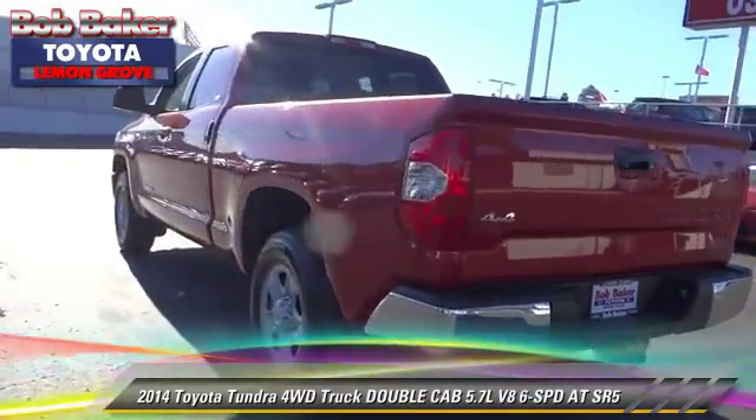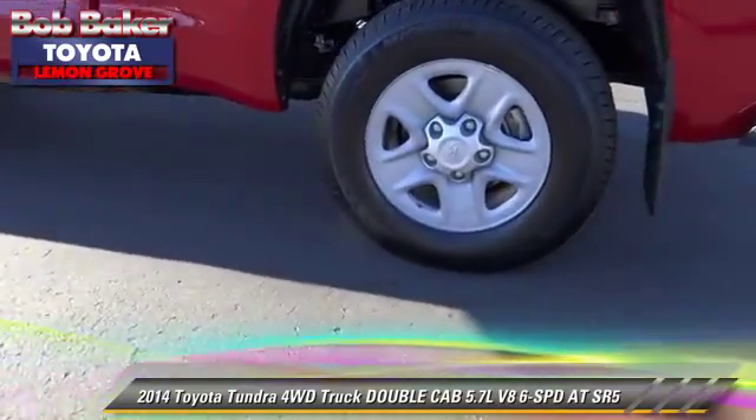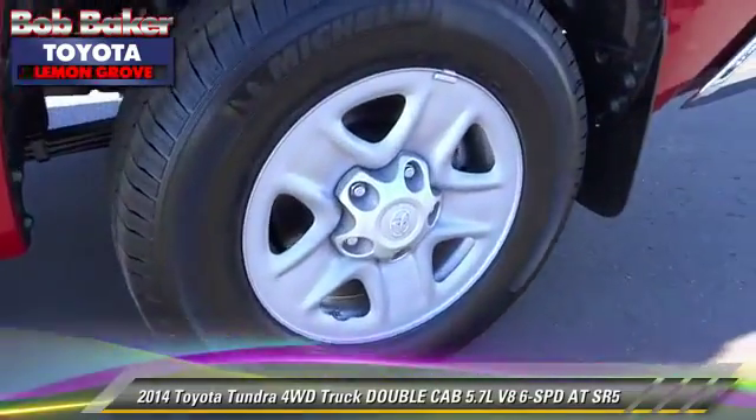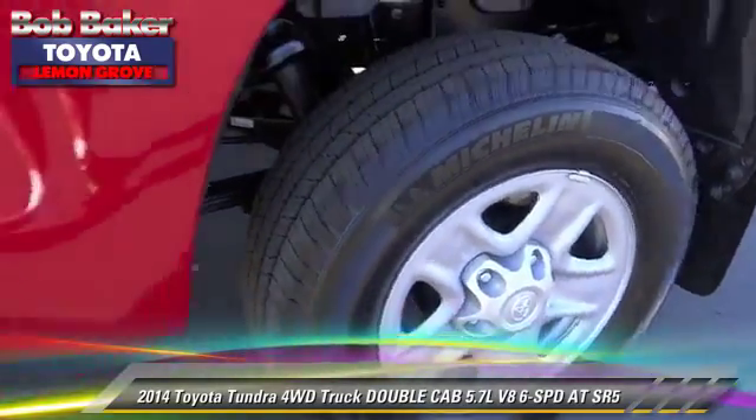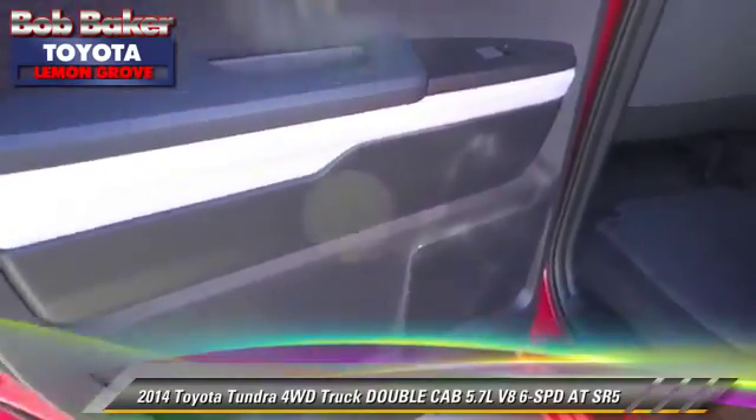Safety features include traction control, stability control, and ABS. Comfort and convenience features include cruise control, powered door locks, and Bluetooth wireless.